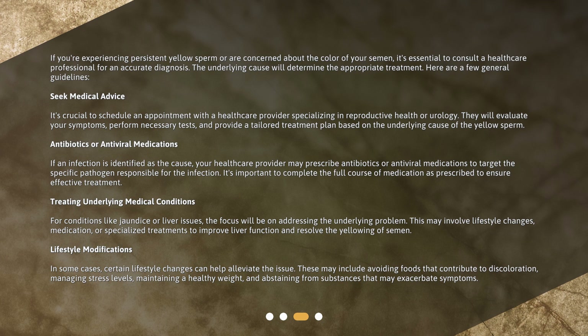Lifestyle modifications: In some cases, certain lifestyle changes can help alleviate the issue. These may include avoiding foods that contribute to discoloration, managing stress levels, maintaining a healthy weight, and abstaining from substances that may exacerbate symptoms.